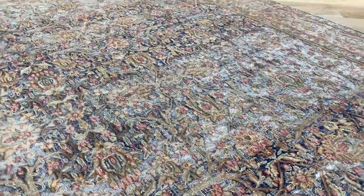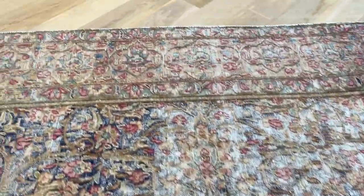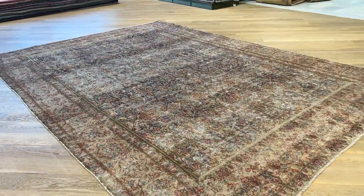It is a carpet of age, so it does need a little bit of respect and taking care of. It's not one of those carpets that I would recommend for heavy-duty use, but still an extremely high quality carpet.